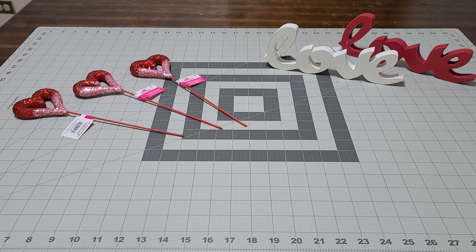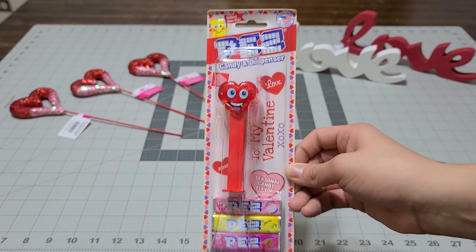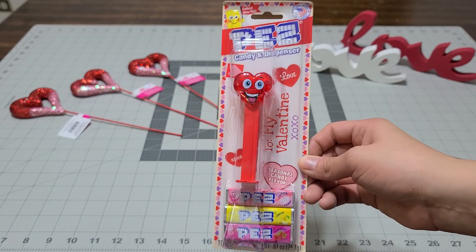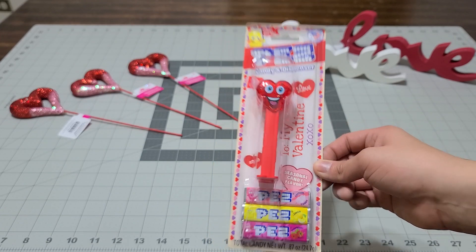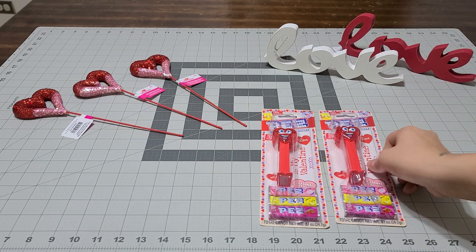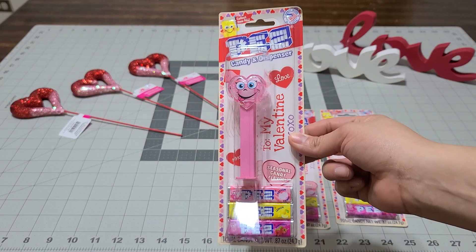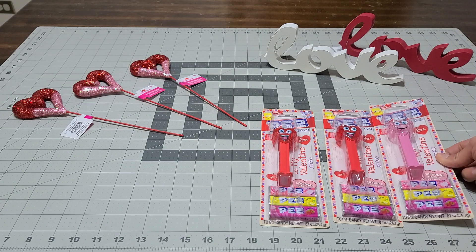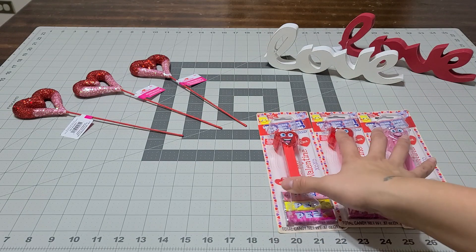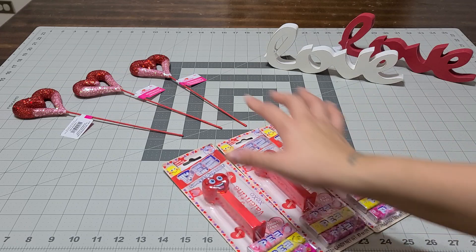I usually pick up things for her too when I go. I picked up these PEZ — they're perfect for Valentine's for the kids. They were only a dollar fifty. You cannot go wrong with that — kids love those, and I'm going to make them a basket. I picked up two for the boys and one for my friend Chrissy's daughter Chloe. I thought it would be so cute for her, and I know she's going to love it.